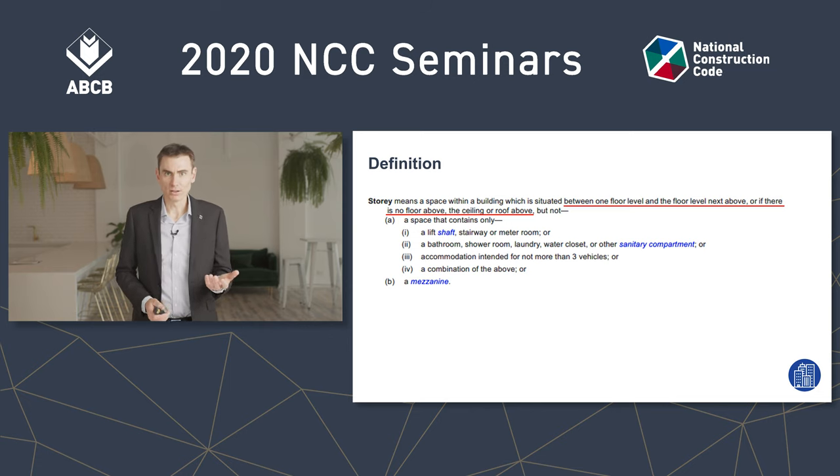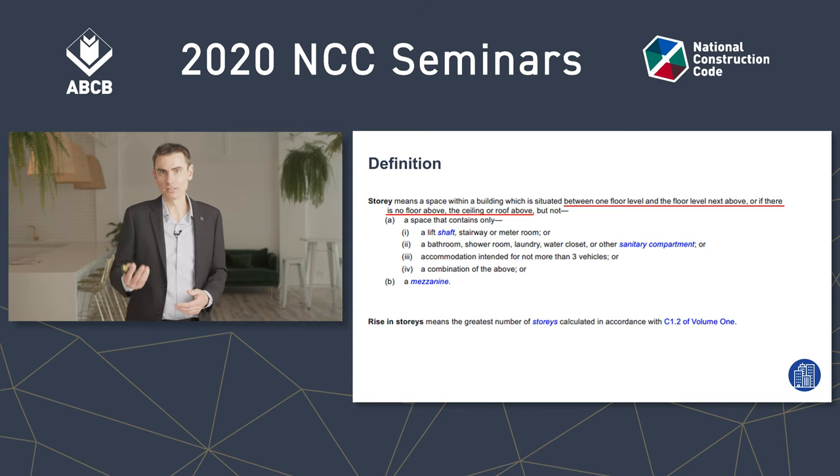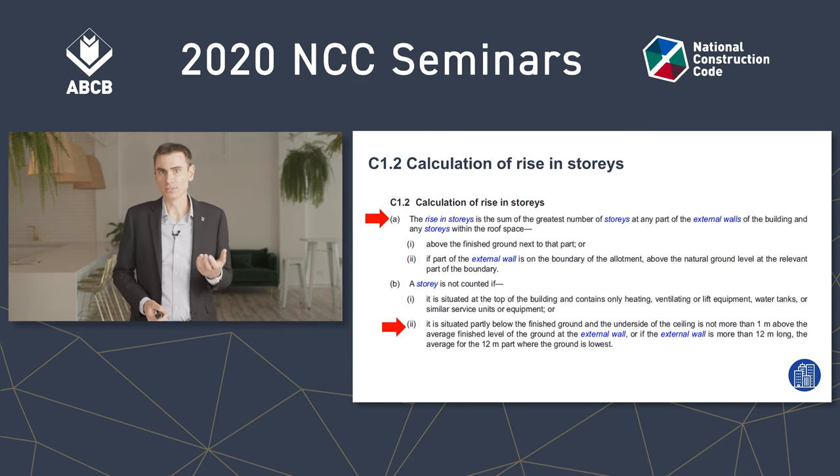So the basement requires hydrant protection during construction once the effective height hits 12 metres. Why the confusion? It's quite likely confused with the meaning of rise in storeys, which is a calculation found in C1.2 and is only about storeys above ground — but as we just saw, E1.9 applies to all storeys as defined.